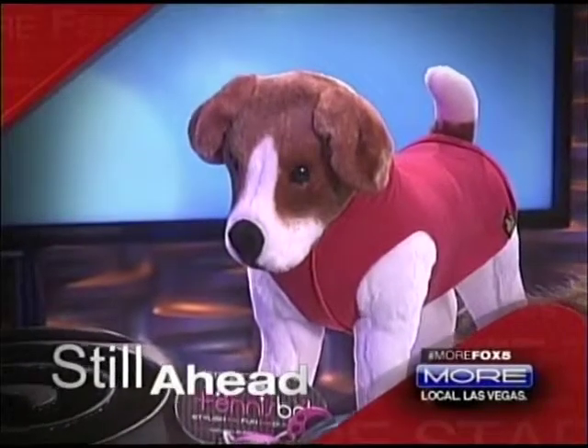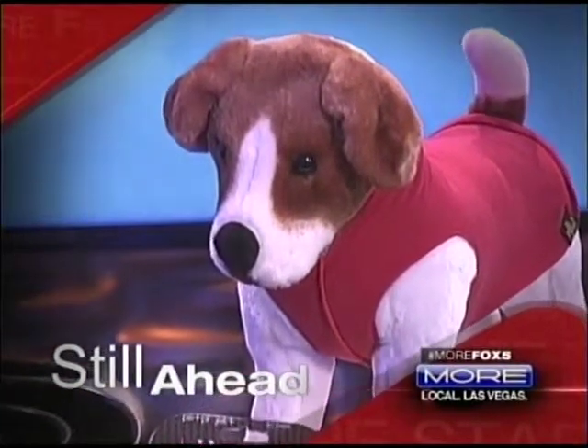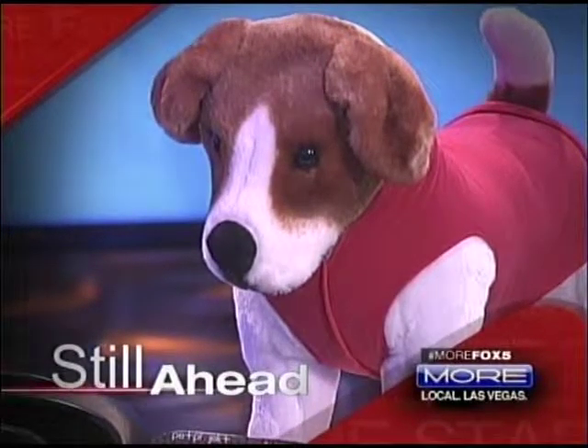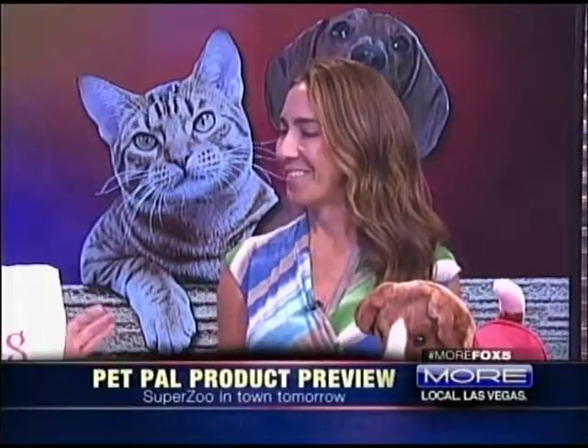And from fashion to food to pet care products, SuperZoo has it all. The pet-friendly convention is in town, and we've got a preview of what you can expect on store shelves for your four-legged friend. SuperZoo Expo is in town tomorrow at Mandalay Bay, but today we are bringing you a pet product preview. Janet McCauley from AnimalPlanet.com is giving us a first look.